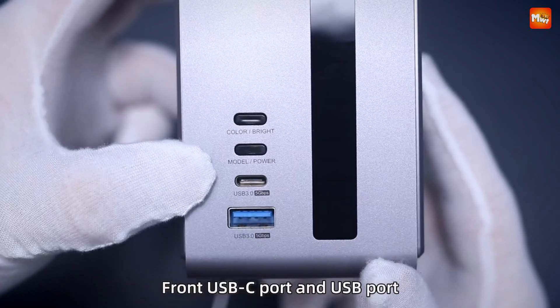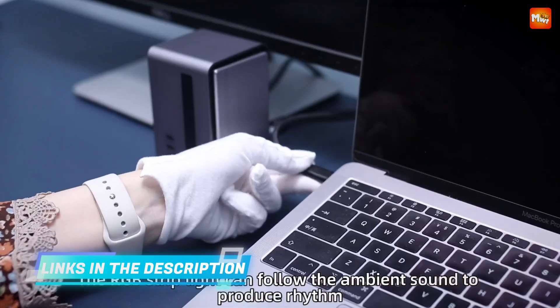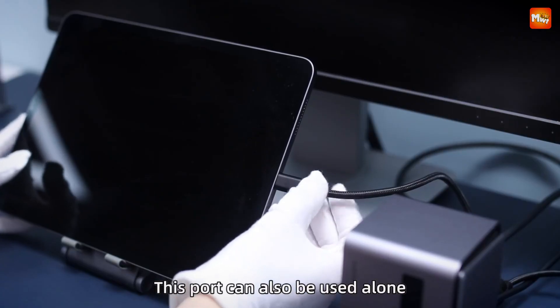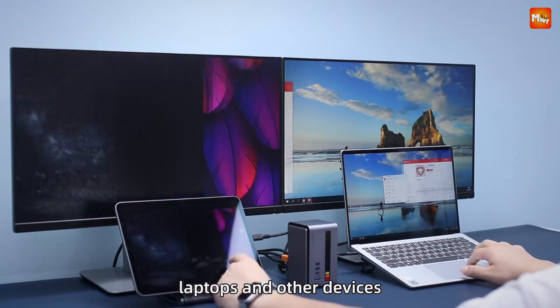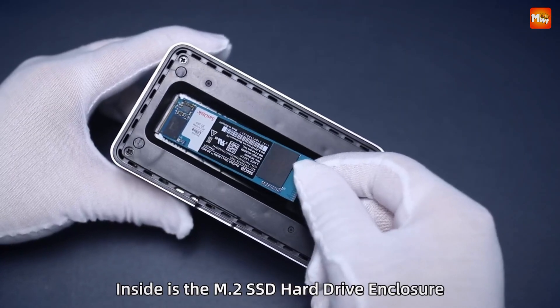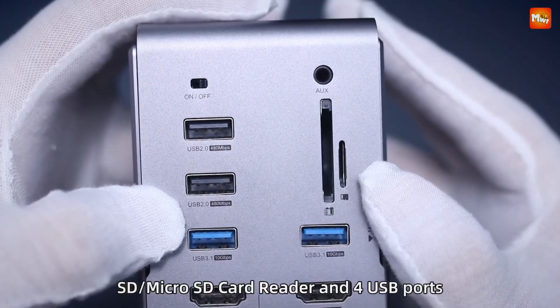The U100 Pro supports 4K at 60Hz multi-screen extension. Connect up to two monitors simultaneously and choose between mirror mode and extended mode for maximum productivity. The aluminum alloy design ensures excellent heat dissipation, keeping your devices cool even under heavy use.